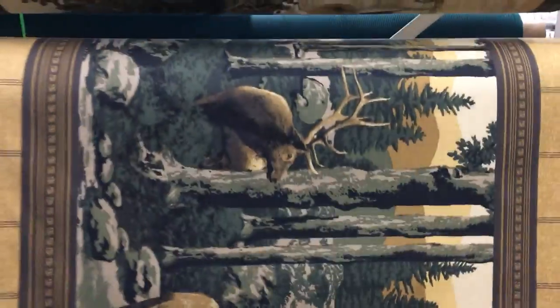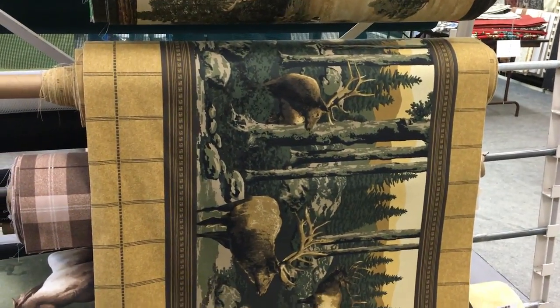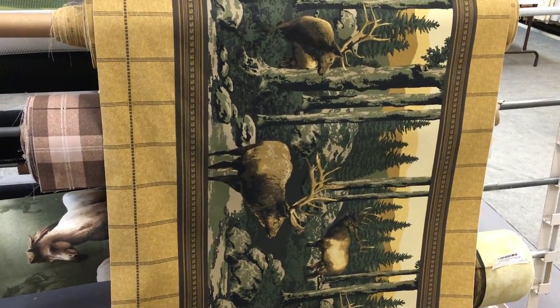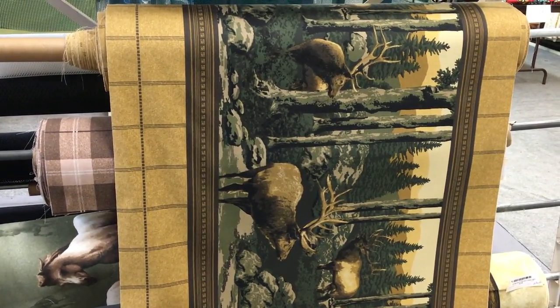It is kind of a medium weight, drapery weight fabric, could be used for lightweight upholstery, and would be ideally suited for someone who's doing some decorating with a camp or wildlife themed home. We have it by the Linear Yard and the Swatch at fabricwarehouse.com.